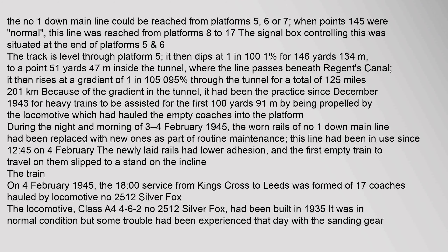The number one down main line could be reached from Platforms 5, 6 or 7, when points 145 were normal; this line was reached from Platforms 8 to 17. The signal box controlling this was situated at the end of Platform 5.